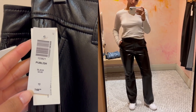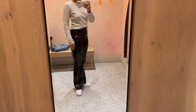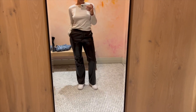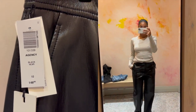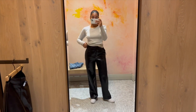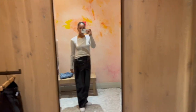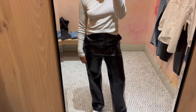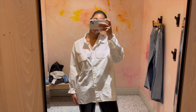Next, a couple of leather pants. The Published Pants from Wilfred didn't work for me — they have a flared look, are super high-waisted, and the fit wasn't flattering in the size 10 I grabbed. Then I tried the Agency Pants in leather and really loved these — great straight leg, mid-rise, and a flattering length for my height. I'd definitely go back for a size 8.